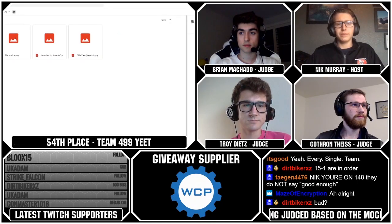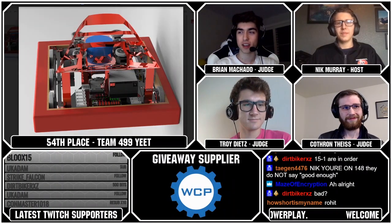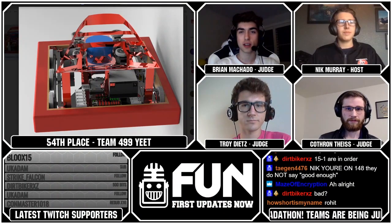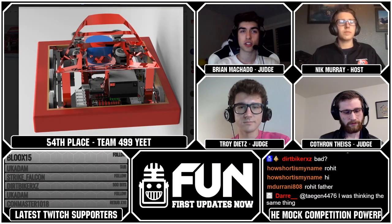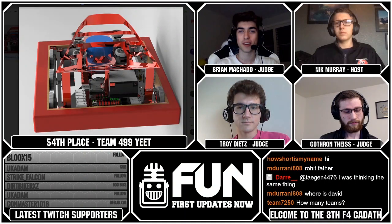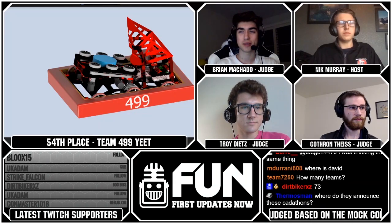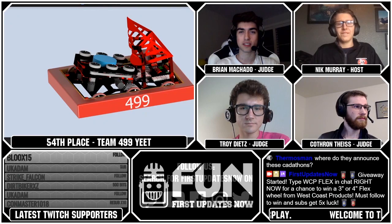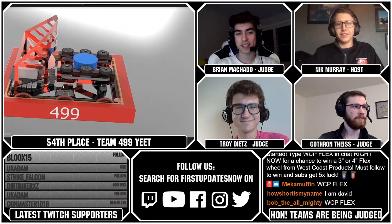Team 499, team name Yeet, ranked 54, was also a sole member from FRC 5212 — their name was Arian. The robot was pretty simple: six-wheel drive west coast drive. Their catching mechanism was a little small and didn't seem like it had a good chance of actually catching anything. It also looks really hard to manufacture and they can't intake from the ground — just catch and shoot. A lot of difficult strategies to execute. Based on the team name, they were hoping partners could Yeet the puck to them.